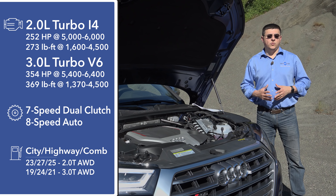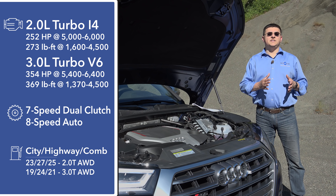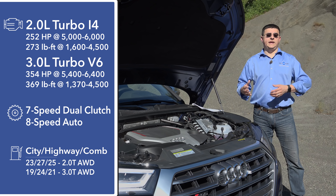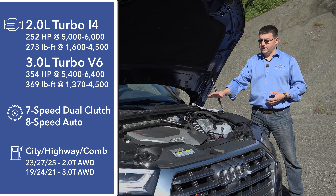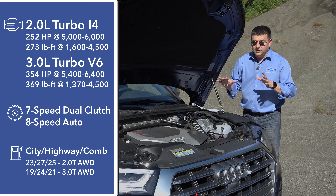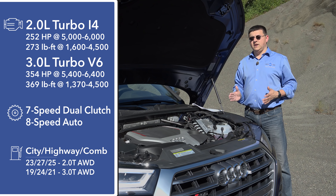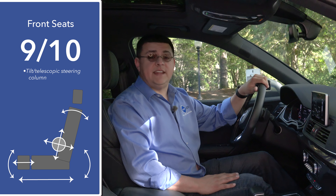Both engines are mated to a standard Quattro all-wheel drive system, but they use different transmissions. The 2.0-liter turbo is mated to a seven-speed dual-clutch transmission — basically the same one we see in the Audi A4 and A5 — whereas this turbo V6 gets a traditional eight-speed automatic. The entire engine is positioned in front of the front axle, but Audi has done an incredible amount of work to shift as much weight as possible to the rear of the vehicle, improving the weight balance versus the last generation.